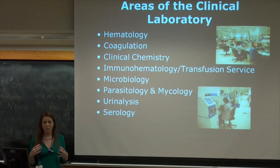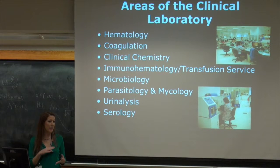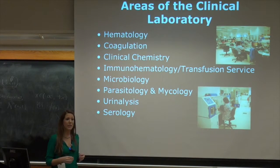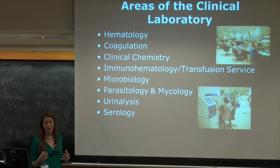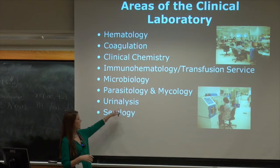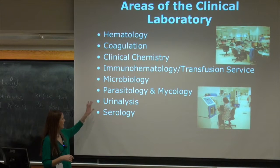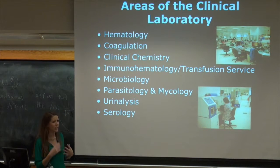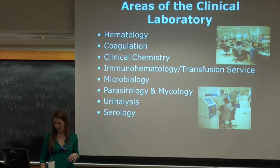Microbiology is one of the larger areas in the laboratory. They do your gram stain, bacteria, cultures, and sensitivities. If a doctor wants to figure out what kind of antibiotic to treat a certain bacteria, they order that. Parasitology and mycology covers fungus and parasites. Urinalysis — my least favorite, but definitely important for kidney function. And serology, which is the antigen-antibody reactions.